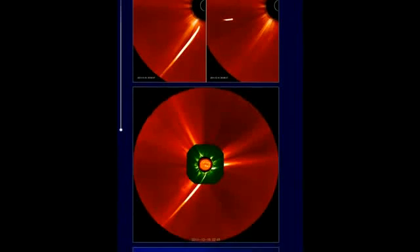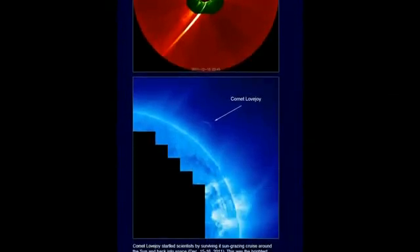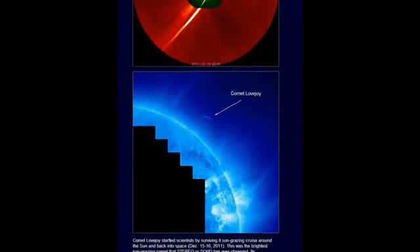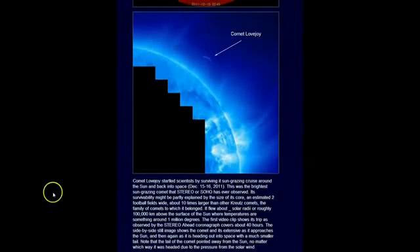It should be very beautiful if it makes it around. Now this is going back to Lovejoy, Christmas before last — one of the largest they had seen. It was reported to be 15 times brighter than this. They were not sure if it was going to make it around the sun. Here in the blue image is where it came out — it surprised them. They weren't really talking about an impact of something that large. Comet Lovejoy startled scientists by surviving its sun-grazing pass around the sun and back into space, December 15th through 16th. This was the brightest sun-grazing comet that Stereo or SOHO has ever observed. Its survivability might be partially explained by the size of its core — an estimated two football fields wide and about ten times larger than the other Kreutz comets, or what they call sun divers.